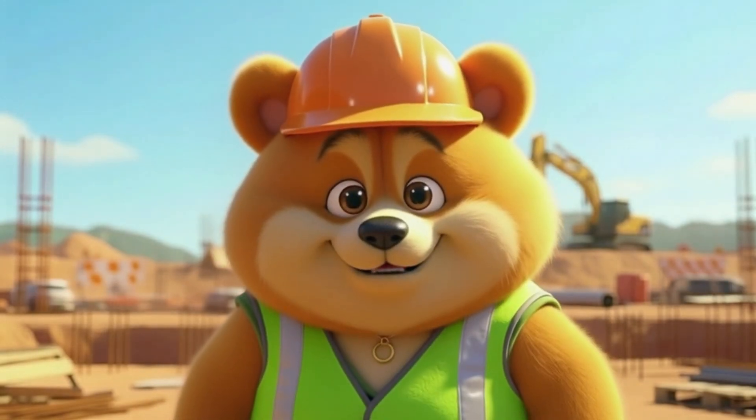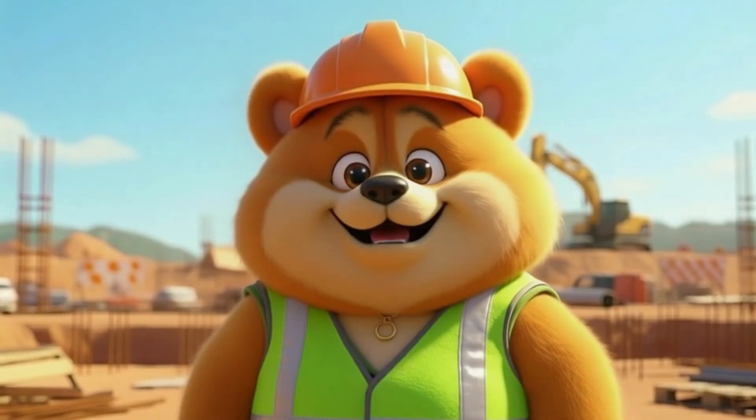Hi, my little learners, it's Woofie, and welcome to the construction site.